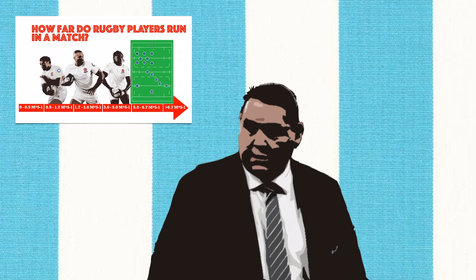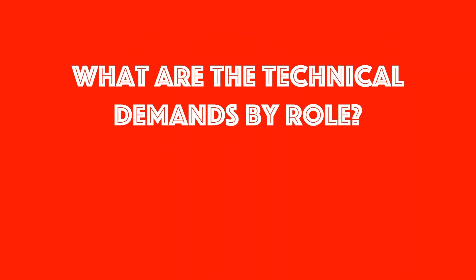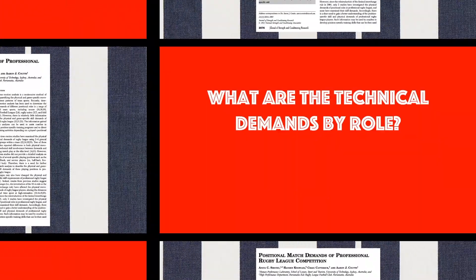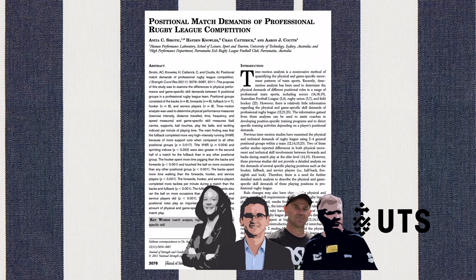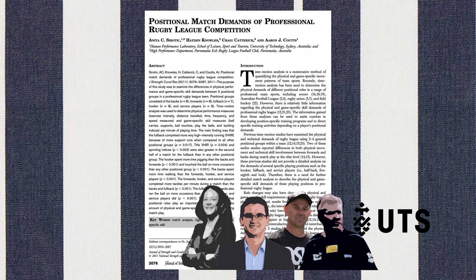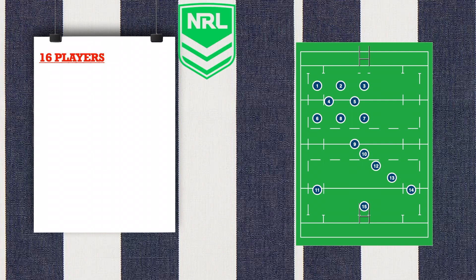Another aspect of the game is the technique. So, what are the technical demands by role? The researchers of this study provided an answer. Through video notational analysis method, 16 professional players from the National Rugby League in Australia were studied.